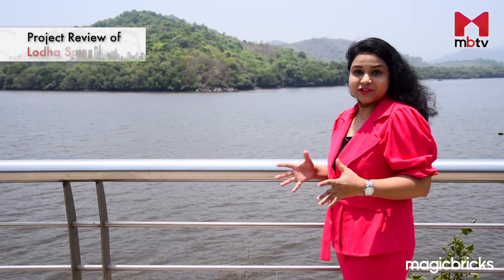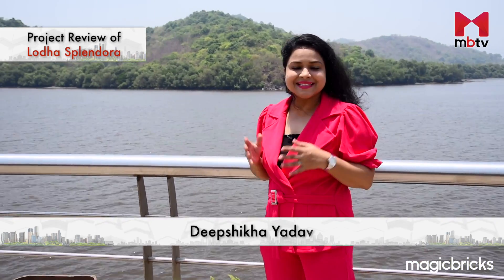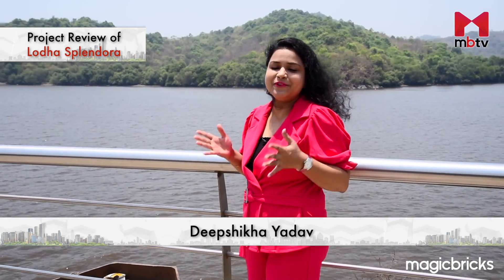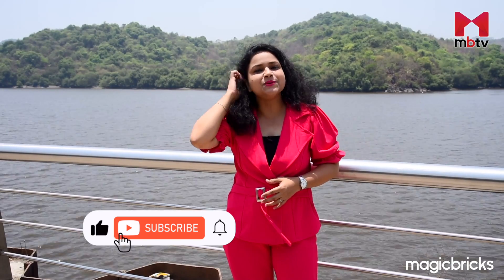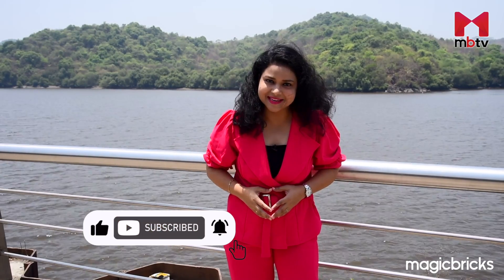Who doesn't want to stay in a spacious home with a creek view? Such a home is a dream home for many families. And today, I'll take you to one such project by the Lodha group. But before we proceed, let me remind you to subscribe to our channel MBTV and hit the bell icon for notifications.